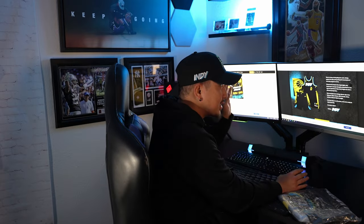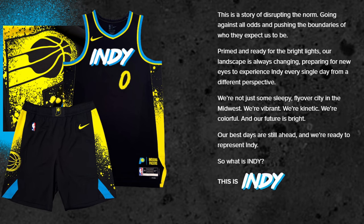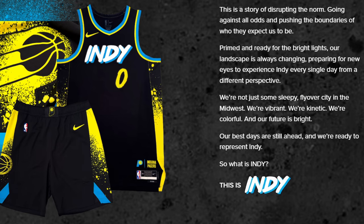This is literally the backstory that they put onto this jersey: 'This is a story disrupting the norm, going against all odds, and pushing the boundaries of who they expect us to be. Primed and ready with bright lights, our landscape is always changing, preparing for new eyes to experience Indy every single day from a different perspective. We're not just some sleepy flyover city in the Midwest. We're vibrant, we're kinetic, we're colorful, and our future is bright. Our best days are still ahead of us, and we're ready to represent Indy.'